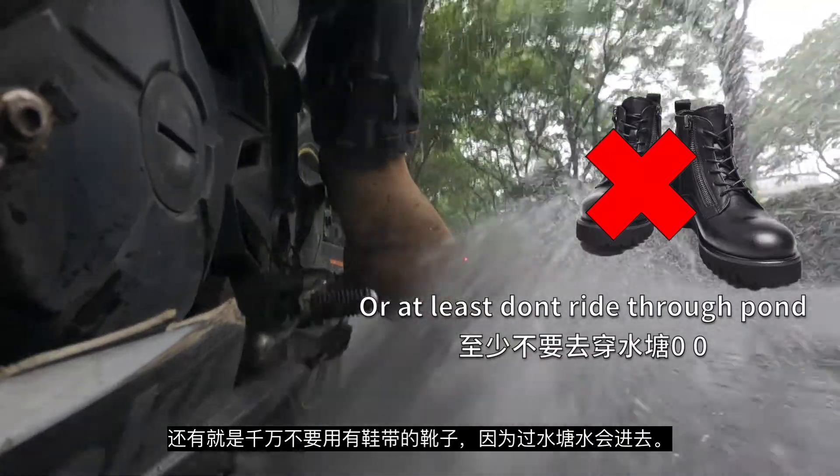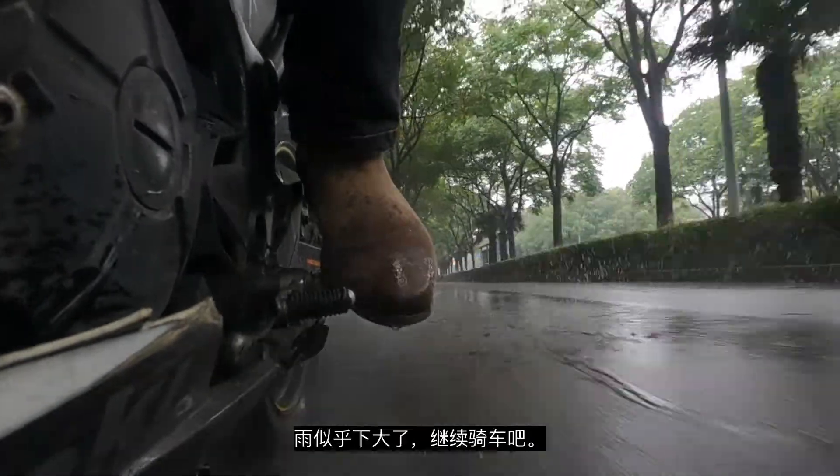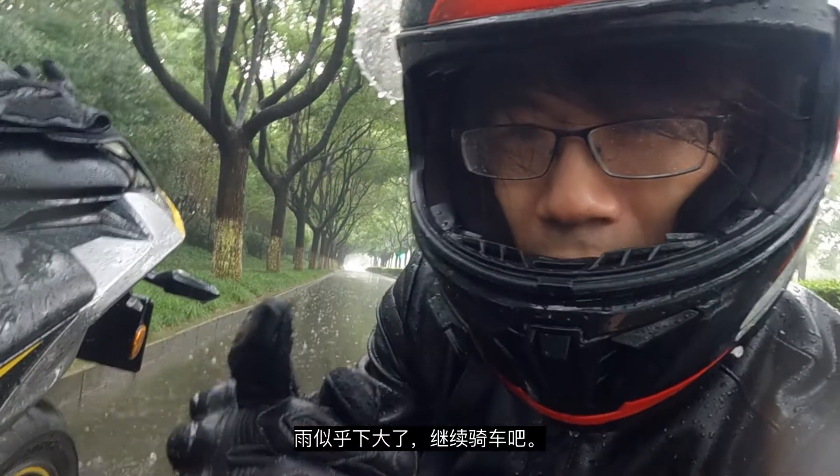Try not to use boots with laces because water will just get inside — don't ask me how I know that, it's a hard experience. The rain seems to be getting larger, let's continue with the ride.